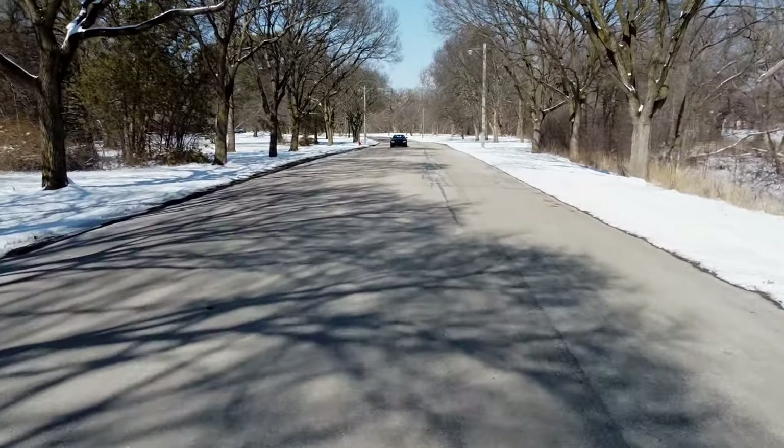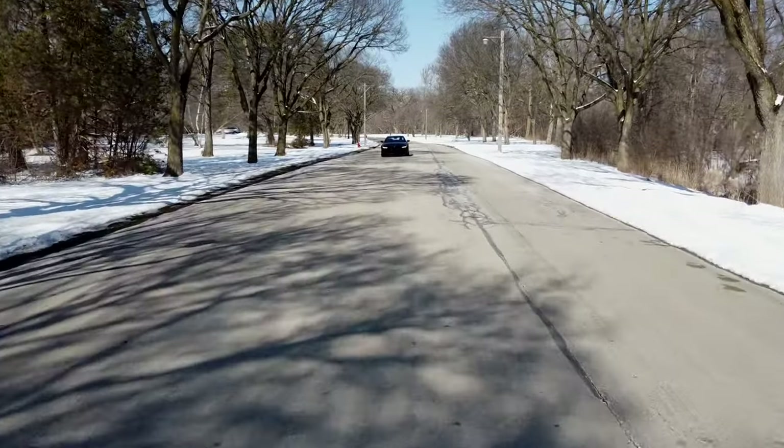So there it is. When you really boil it down, what you're getting is the quickest and rarest M4 ever made. Thanks for watching.